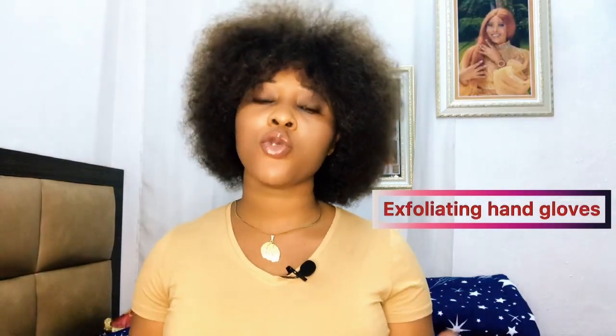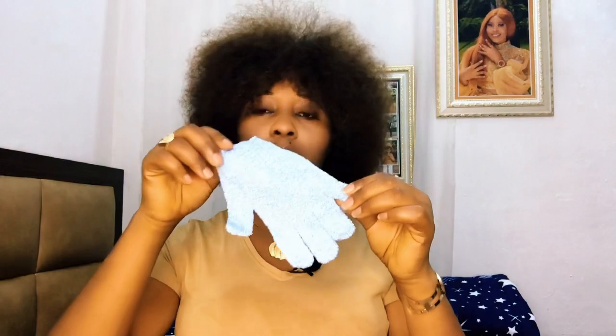The first one on my list is the exfoliating hand glove. If you are someone trying to start your skincare journey, one of the things you need is an exfoliating skincare hand glove, along with your sponge. For those of you that don't know what a hand glove sponge is, I'm going to show you right away. It is very affordable — sold for 215 to 300, not more than 315, depending on your location.